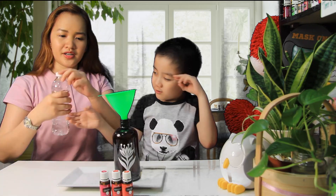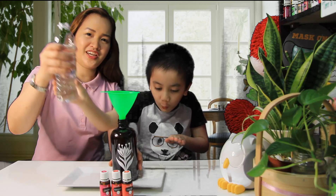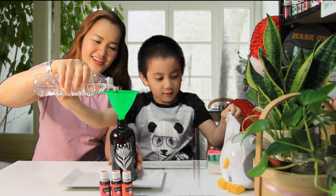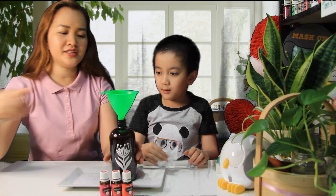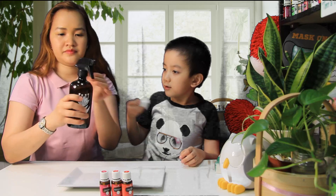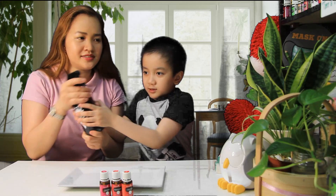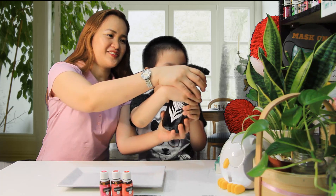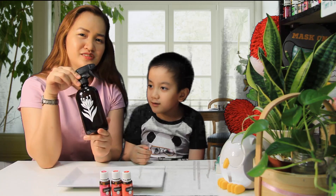Then add your distilled water. Put it in slowly. Sorry guys. Just be careful and do it slowly. That's enough. Remove the funnel, then cover the spray. Shake, shake, shake. Then you can spray it on your growing buds. Spray it on the plants. That is your Magic Grow Spray.